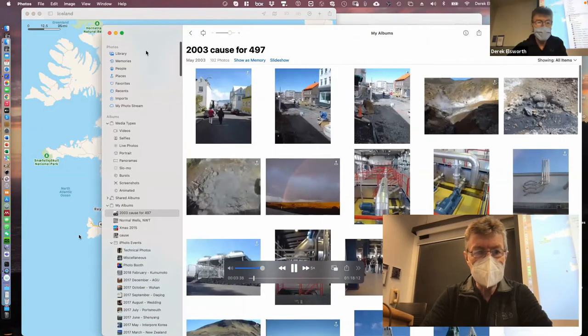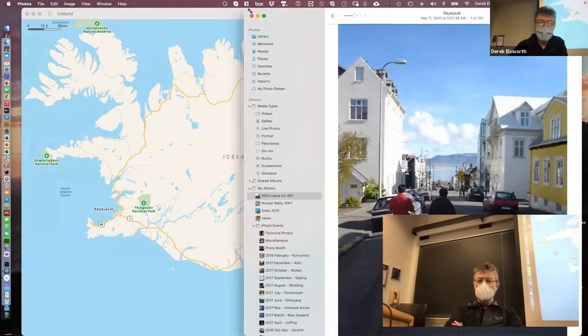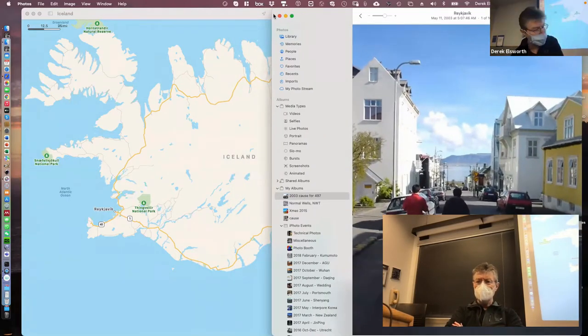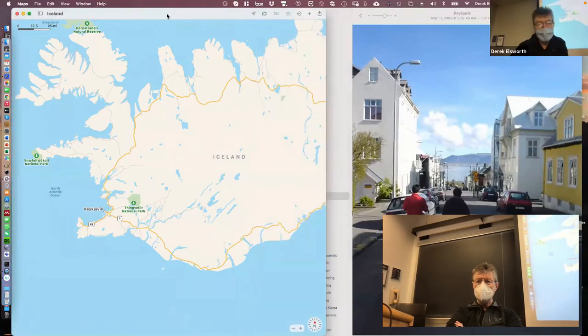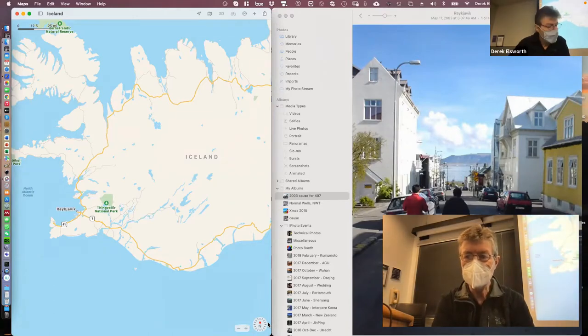This is the plate boundary going up through there, and I guess this is Semi Esser from the back and a former grad student, Hida Yasahara, walking down the street in Reykjavik in May of 2003.